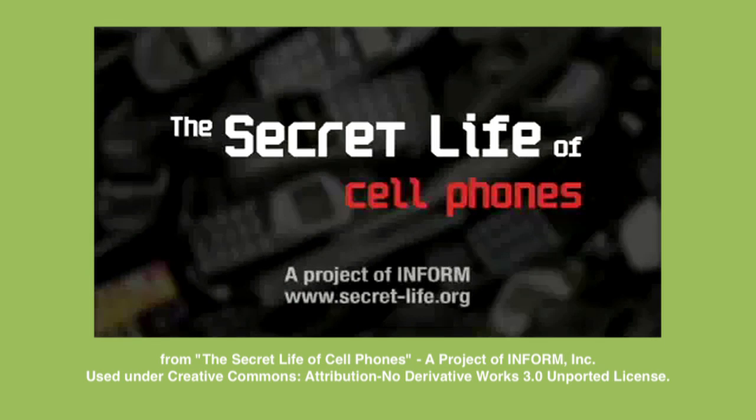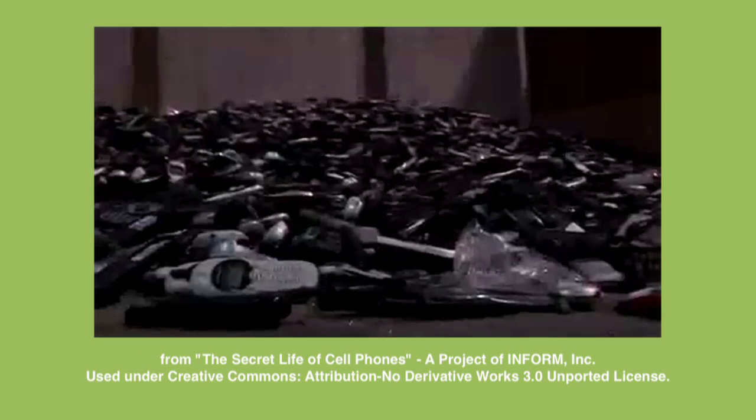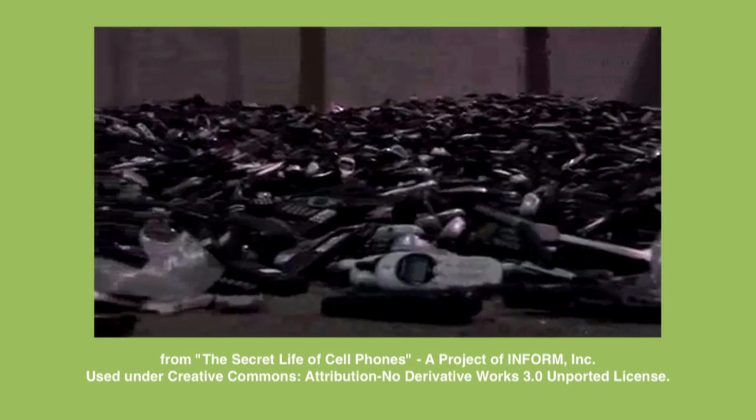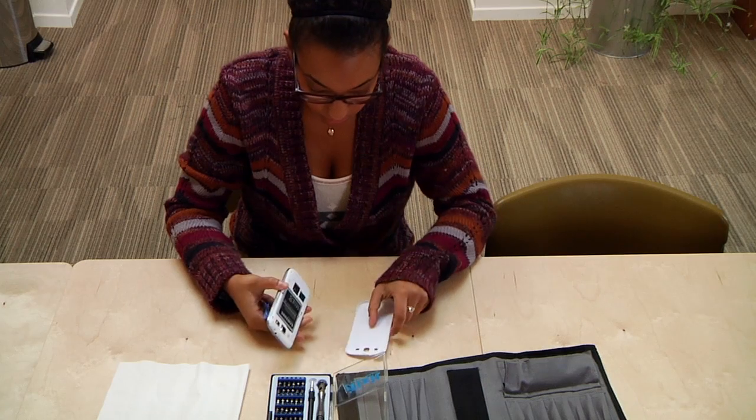The life cycle phases of mobile phones — from sourcing of the minerals, production, the use of phones, and the end of life — have been associated with a wide range of negative social and environmental impacts. For this study, we purchased 36 of the most popular mobile phones on the market and did complete disassembly of the phones.